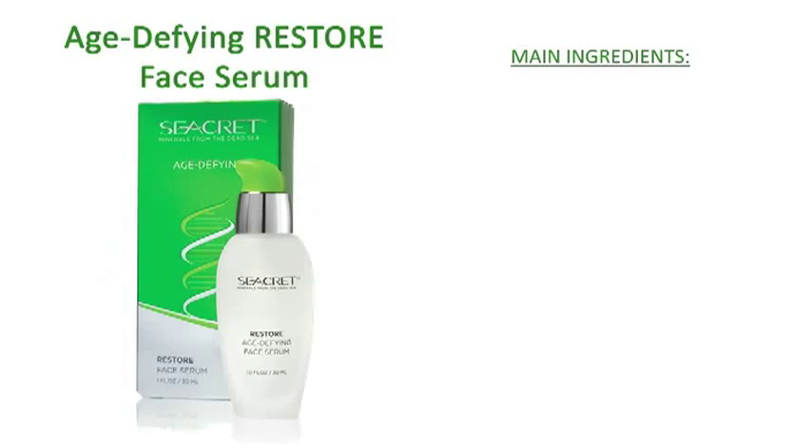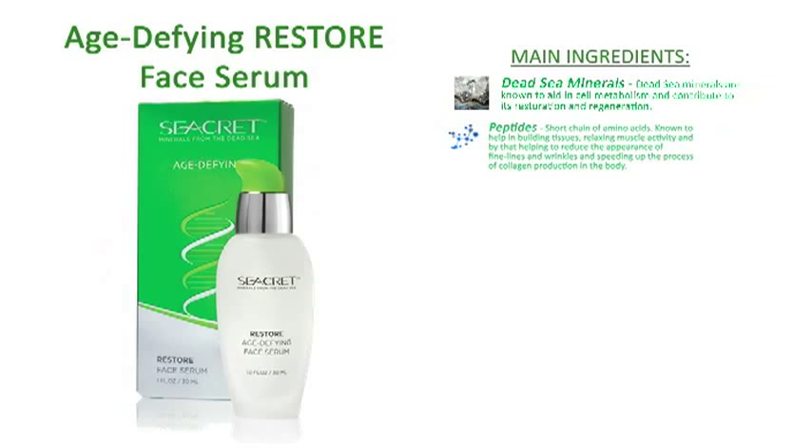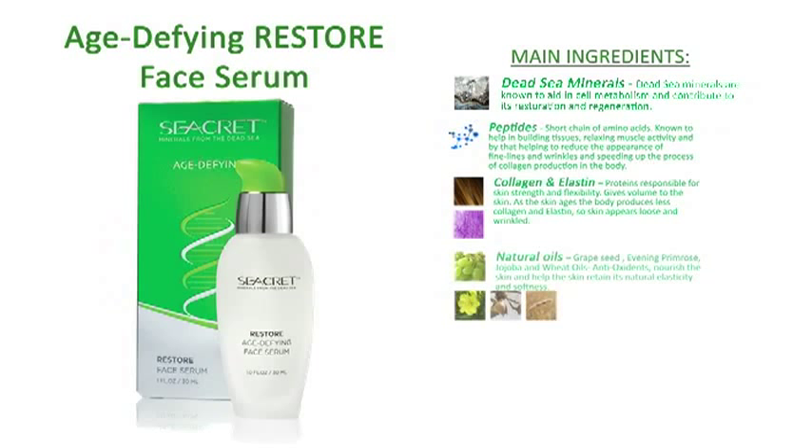The main ingredients included are Dead Sea Minerals, Peptides, Collagen and Elastin, Natural Oils, and Vitamins A, C, and E.